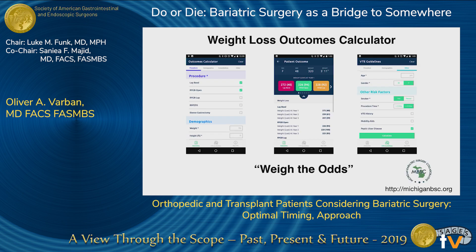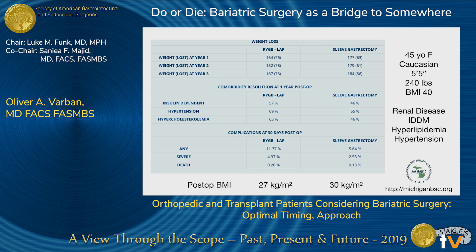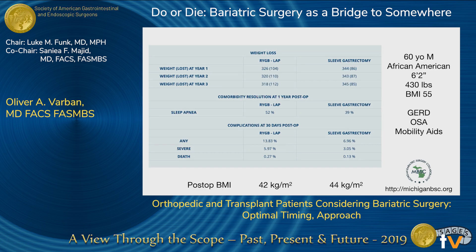One thing we do in our program is predict weight loss for our patients using an outcomes weight loss calculator that takes into account 20 different patient variables as well as procedure type. It draws on our data registry of over 80,000 patients and uses a statistical model to predict weight loss. For example, a 45-year-old female with BMI 40, renal disease, diabetes, hyperlipidemia, and hypertension — we can tell the transplant or orthopedic surgeon her BMI will come down to 27 after gastric bypass and 30 after sleeve gastrectomy. Severe complication rates like leak and bleed are close to 5% with bypass and 2.5% with the sleeve in this exact patient — important for a complete risk-benefit dialogue.